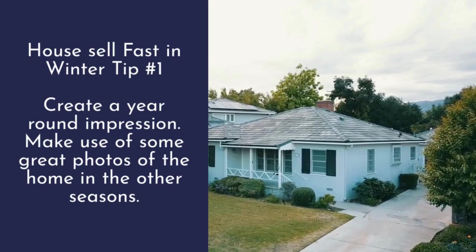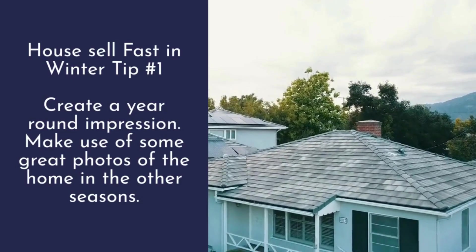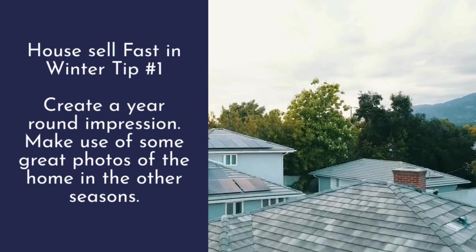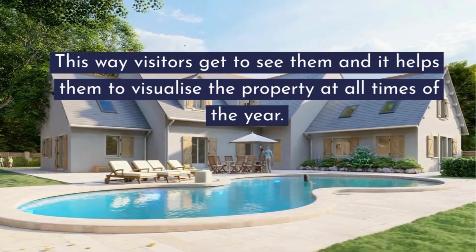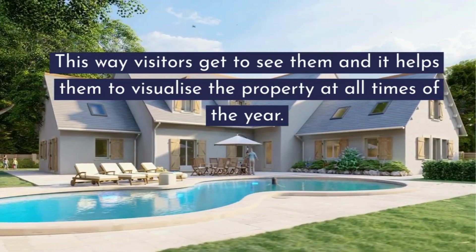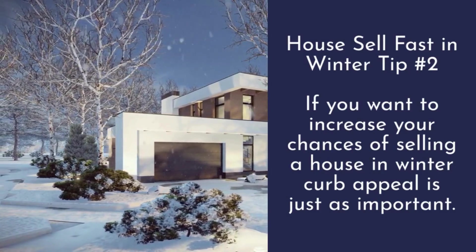Even having legal matters for the transaction taken care of may be easier, as lawyers are not as busy with property sales during the winter season. Tip number one: create a year-round impression. Make use of great photos of the home taken in other seasons, so visitors can visualize the property at all times of the year.